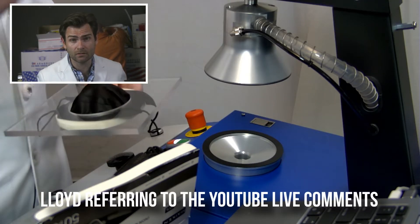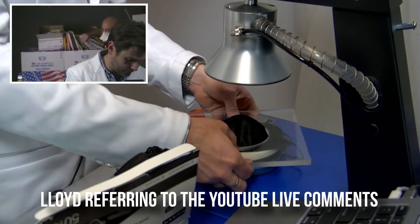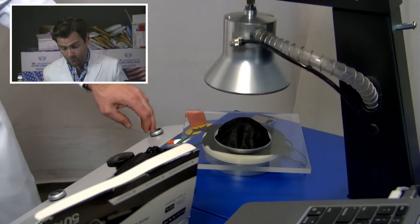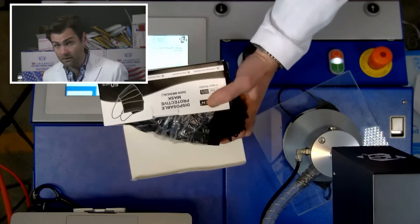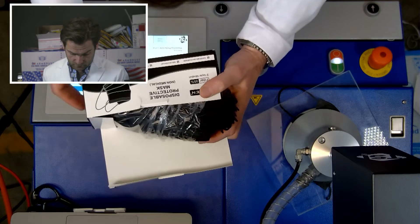KN95s are super convenient, but for a lot of people they don't fit correctly. We are testing the Macon surgical mask, which is claiming 95% filtration, but non-medical. That's probably going to come off on your face. Let's do that test real quick.